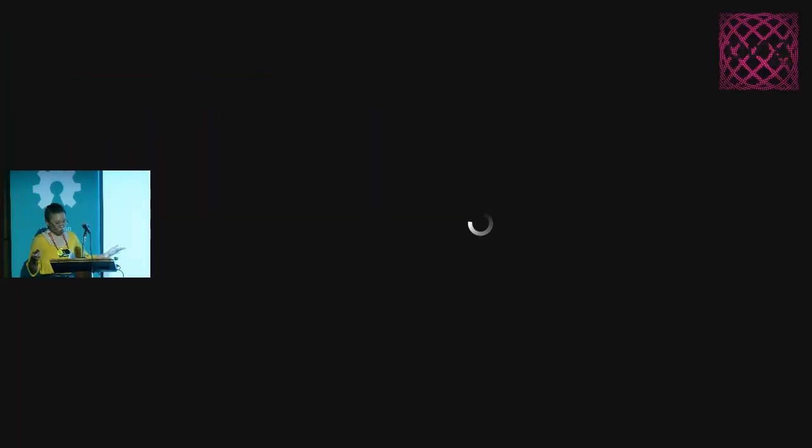The title of my talk kind of states my manifesto: establishing that looms and a lot of textiles technology as we see it with craft are open hardware — have been open hardware. To introduce myself, I go by Chanel or S, either is fine. I'm doing my PhD at the University of Colorado Boulder, which I just finished.